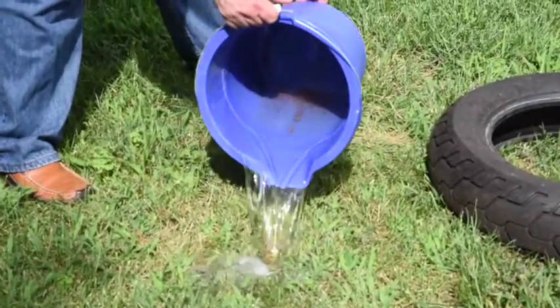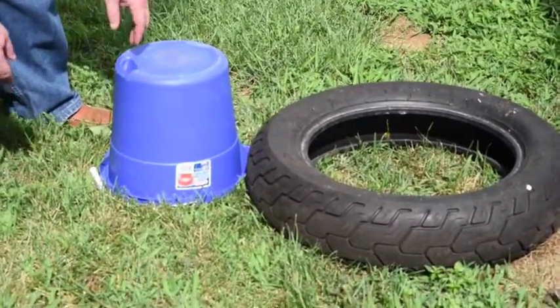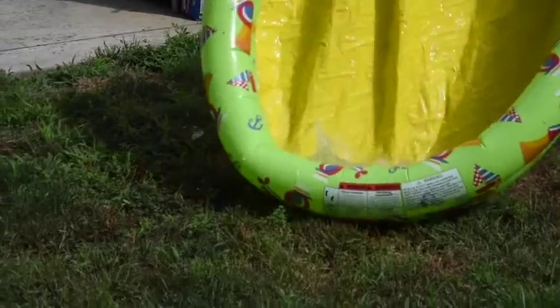By simply dumping or removing items that can hold water — such as old tires, buckets, planters, kiddie swimming pools, and bird baths — you can prevent mosquito breeding.